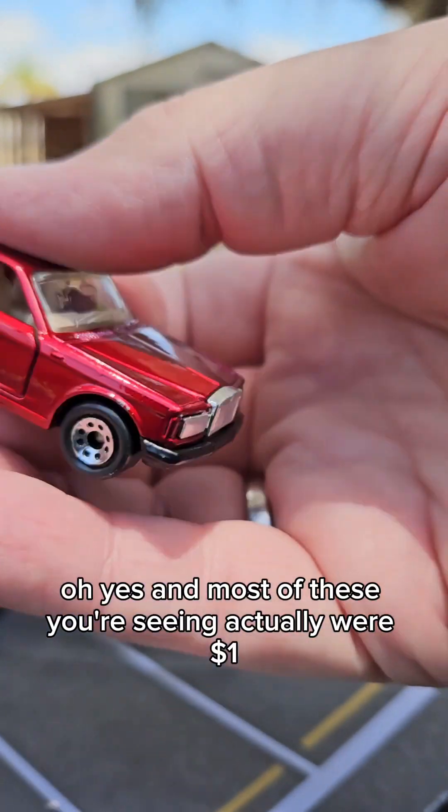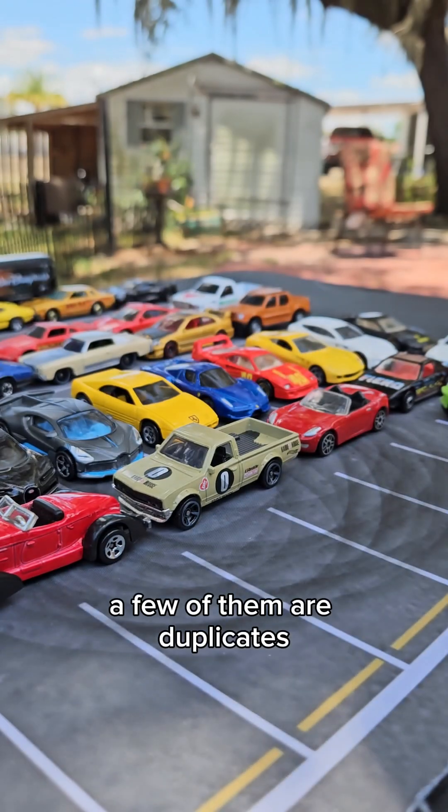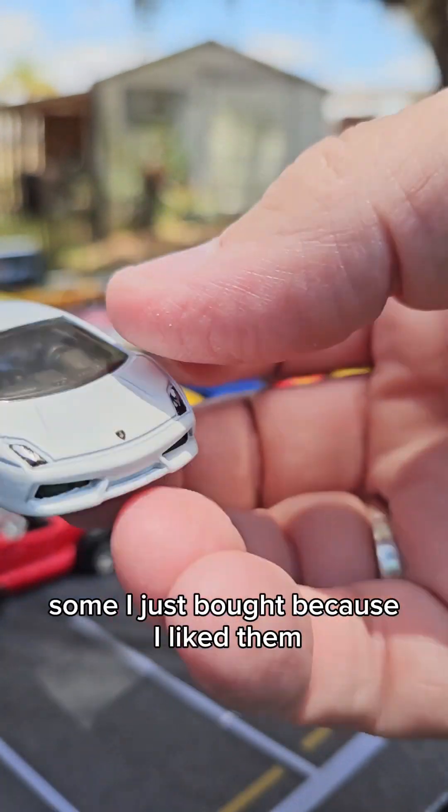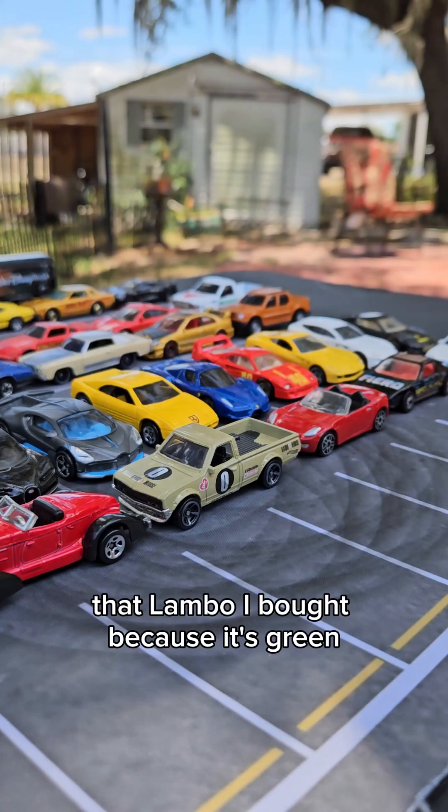Most of these you're seeing actually were a dollar. A few of them are duplicates. Some I just bought because I liked them. That Lambo I bought because it's green.